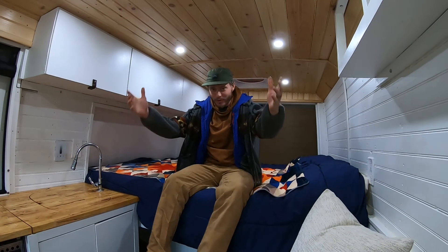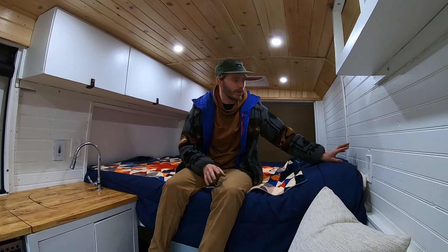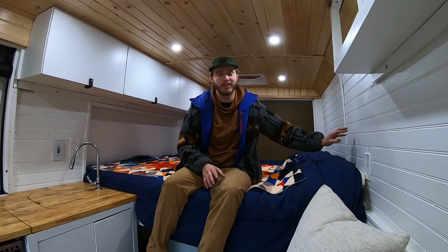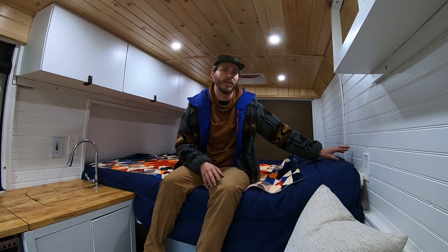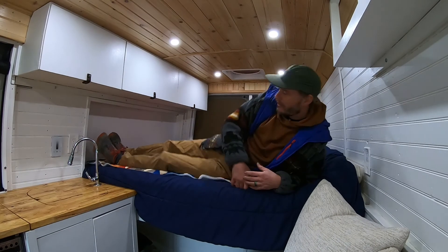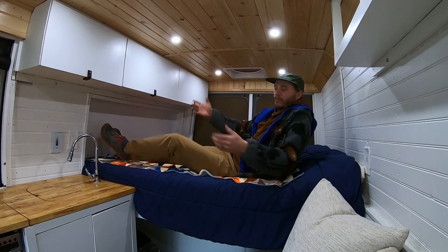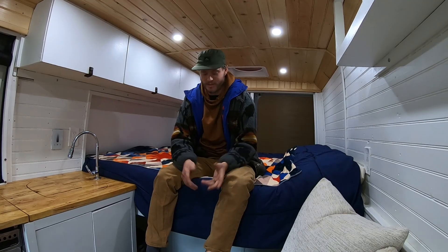The bed is pretty straightforward — it's just a bed. It's a queen size but it's a short queen. We had to go with that because all of our electrical for the AC and outlets runs behind this wall and I unfortunately didn't think about that and can't cut into it. I'm about 5'9" and if I really stretch out my toes will touch the other side. But overall it's really comfortable — it's nice and cozy and it's a memory foam mattress.